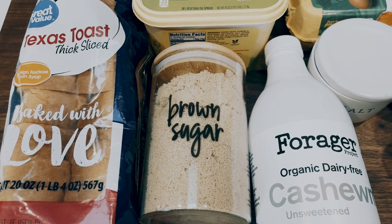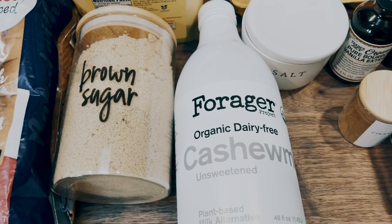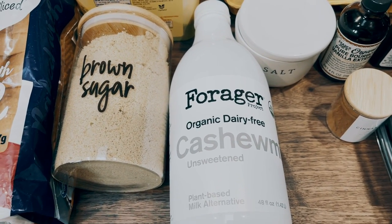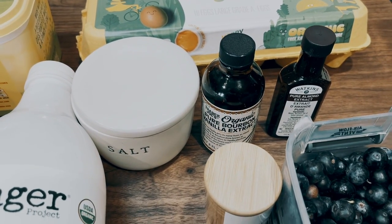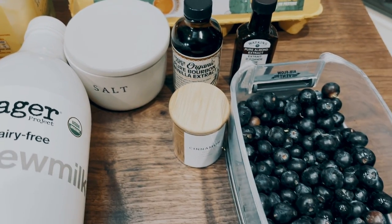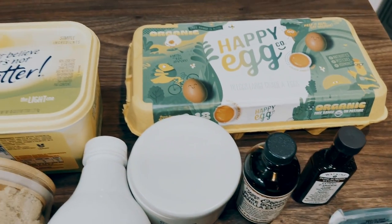I always have a discount for Lakanto down in the description box, so I'll make sure that's linked for you. Any type of almond milk, low fat milk, or fat free milk that you want to use, salt, vanilla extract, almond extract, cinnamon. And again, I am going to add a little bit of blueberries, some eggs, and some light butter.